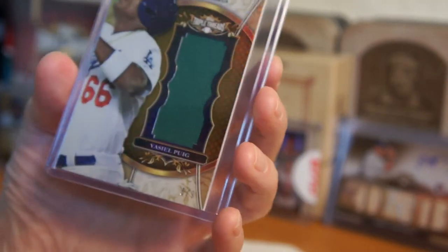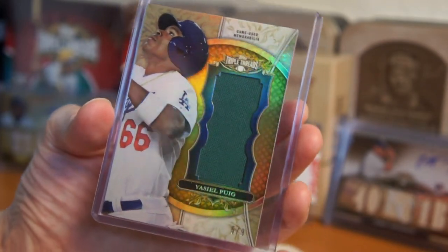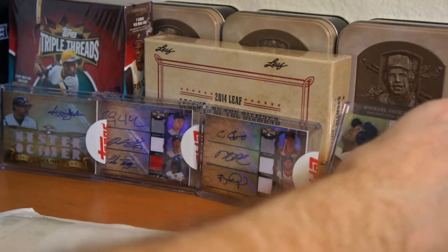I was hoping these numbered 9s usually have some sort of patch or something, but not all of them. This will go well with my auto relic that I got — 18 of Puig on 2013 Triple Threads.